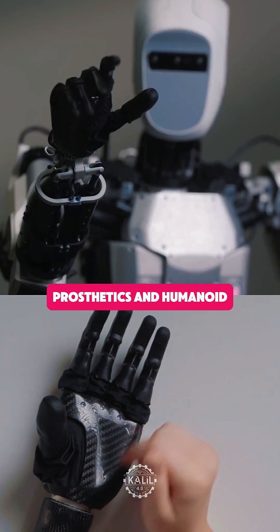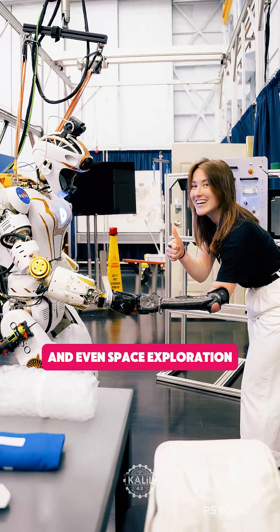Cutting-edge prosthetics and humanoid robots are merging. It could shape the future of work and even space exploration.